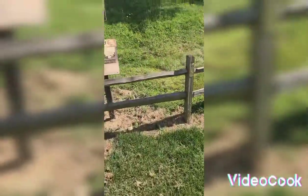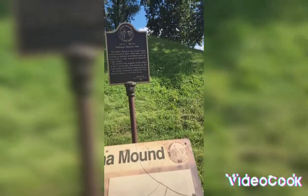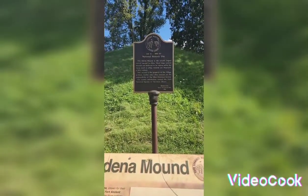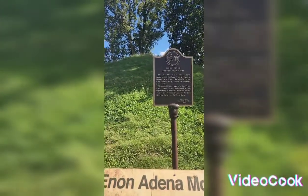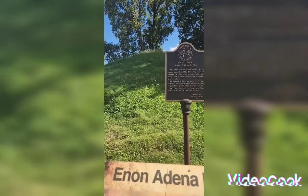Let's see if we can get some of the history. I want to tell you guys a little bit about it real quick. It's a National Historic Society site. The mound is the property of the Village of Enon. Twelve other mounds are the responsibility of the Historic Society of Ohio.